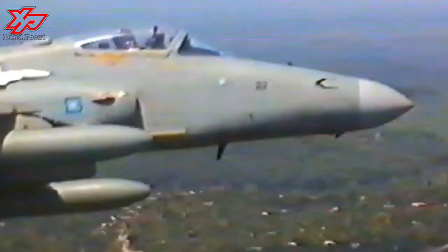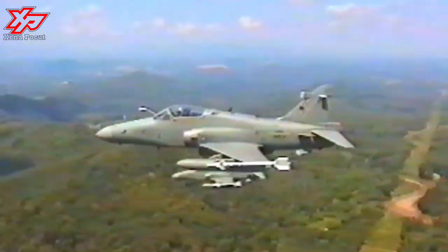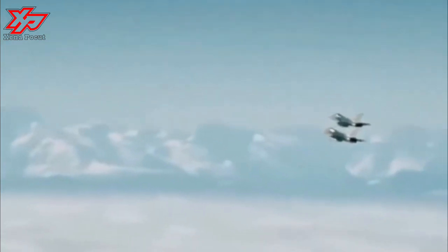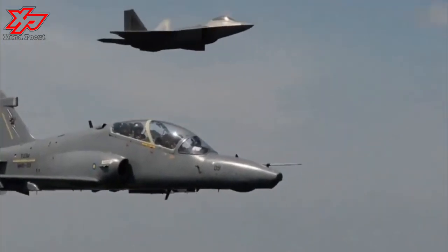The Hawk can launch many NATO standard guided missiles. It can also carry a variety of bombs, including 113-kilogram bombs, 240-kilogram bombs, 540-kilogram bombs, and Paveway-2 guided bombs.